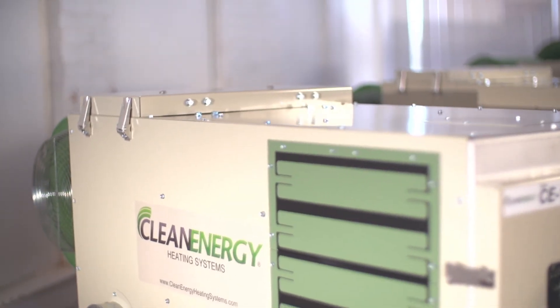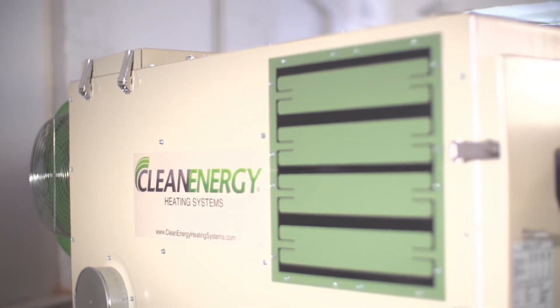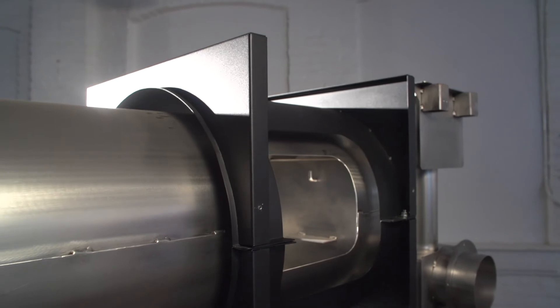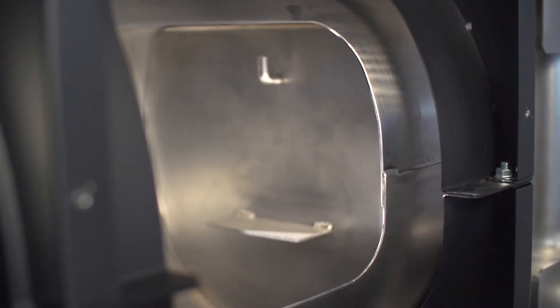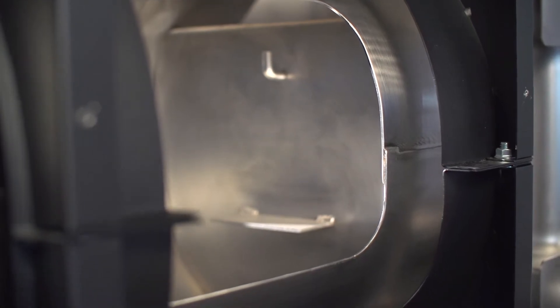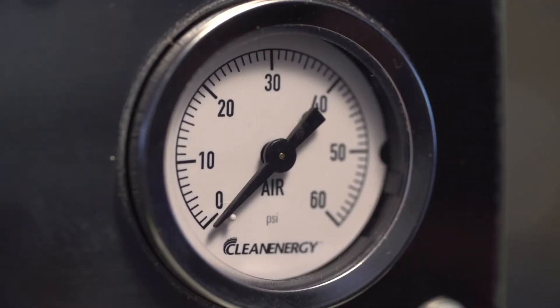Our furnace produces more heat than any other furnace thanks to an air swept heat exchanger. The air swept heat exchanger keeps the ambient air next to the combustion chamber and produces more heat. All our furnaces come with a pre-assembled metering pump, which means there's no settings to change with the different viscosities of oil.